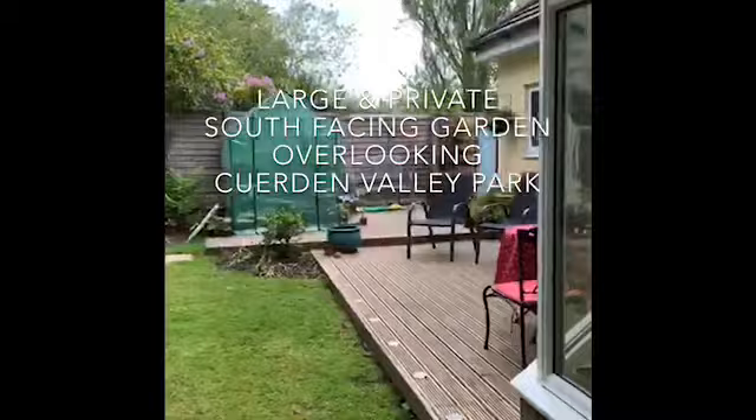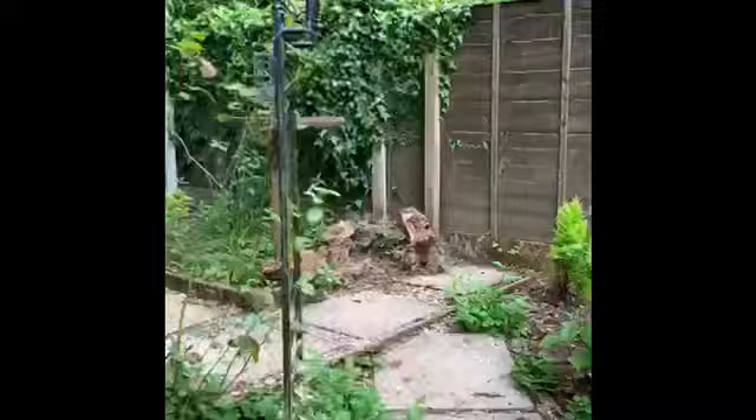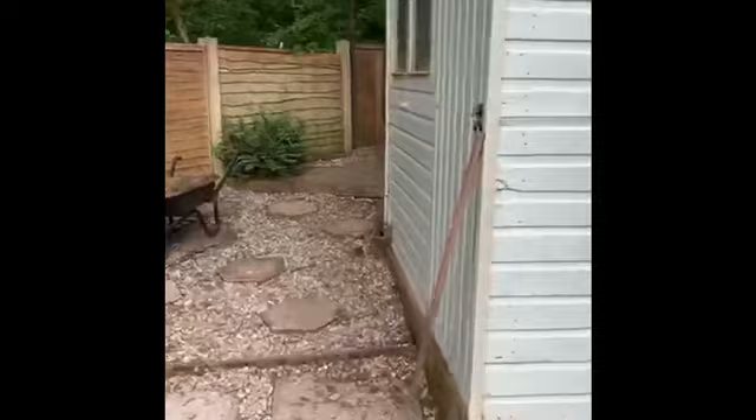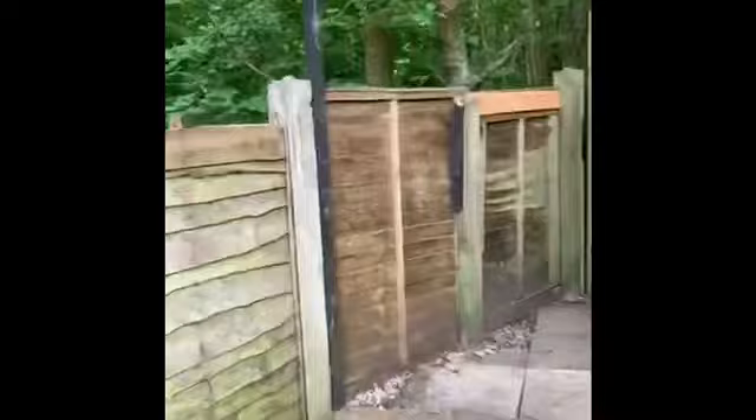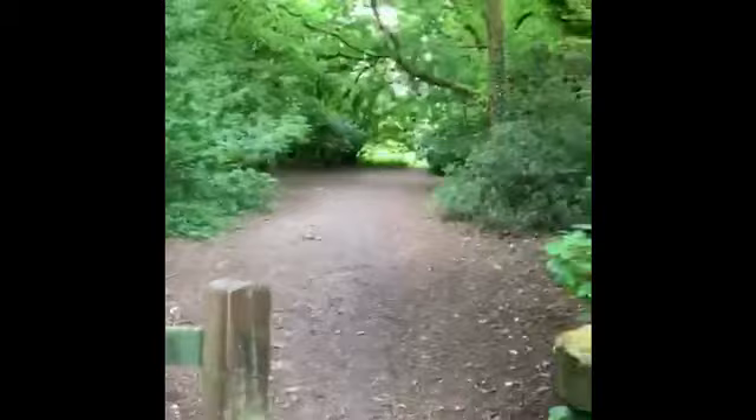Taking you round to the rear of the house and the rear garden. That's the garden shed at the top of the garden, where you'll find a gate that leads into Cawden Valley Park — straight into the park, with miles of walks and places to exercise a dog if you have one.